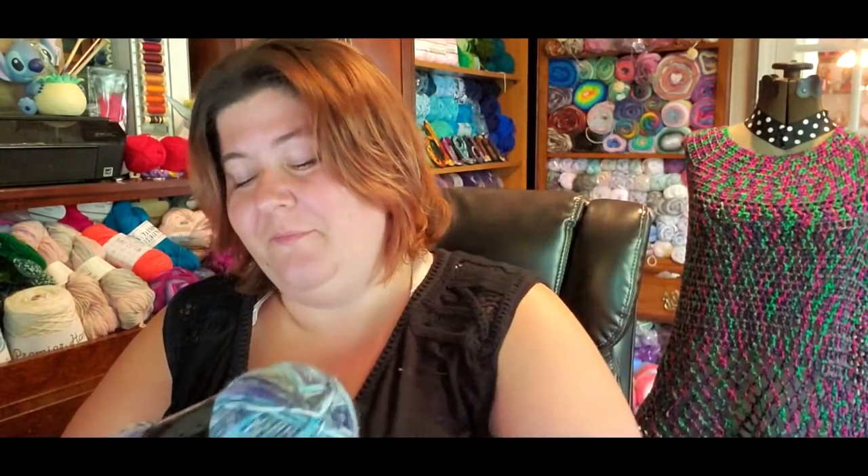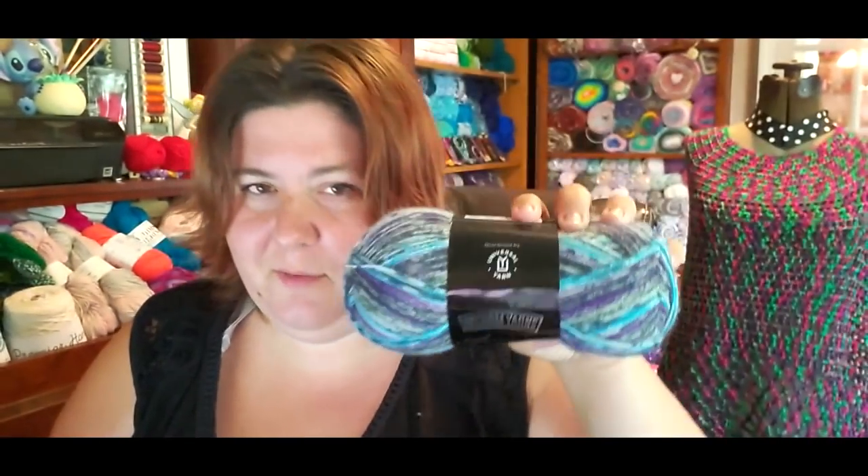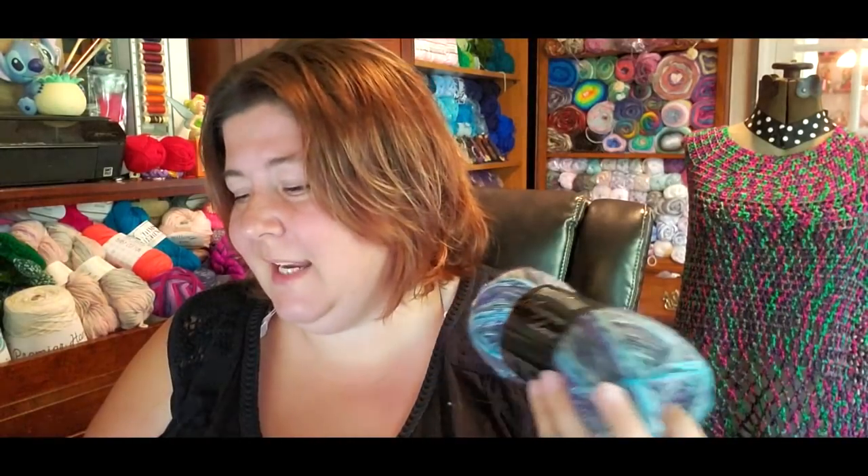It took a long trip to get here, I guess — well, not really, because the post office did their job. UPS and FedEx? Not so much. This is Wisdom Yarns from Universal — Angora Lace. It's angora, you guys.